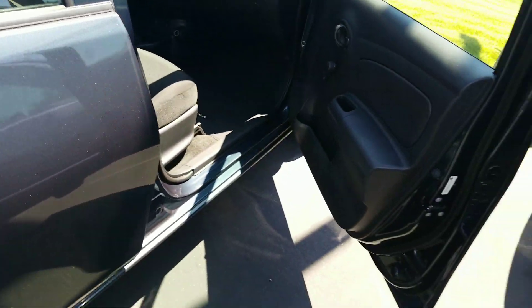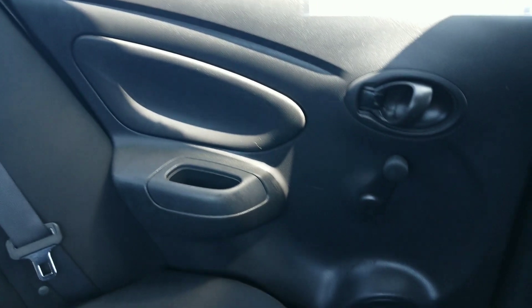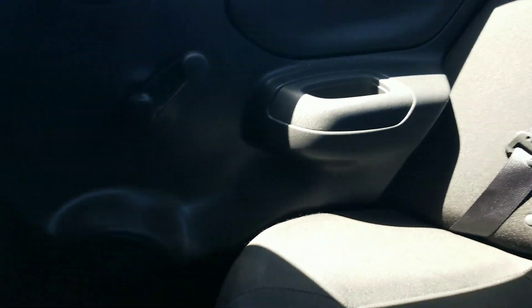Alright, now we're going to look at the back of the vehicle. Doors and speakers as well.